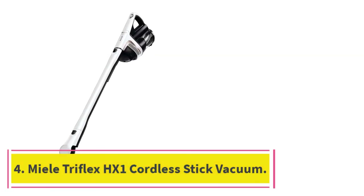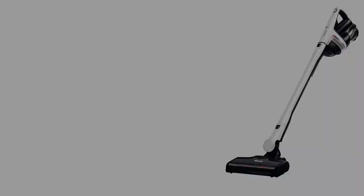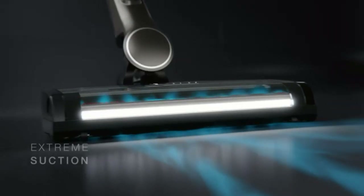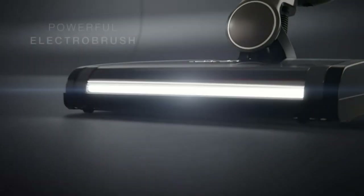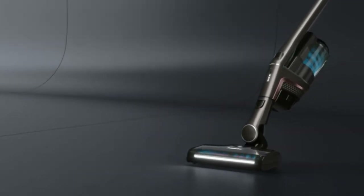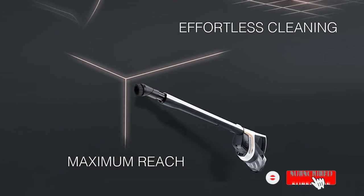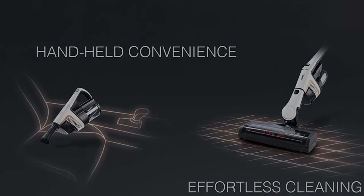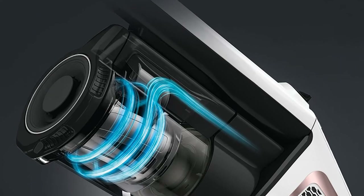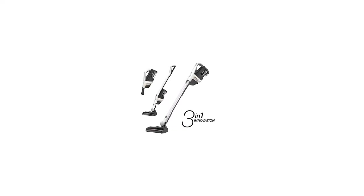At number 4: the Miele Triflex HX-1 Cordless Stick Vacuum. The Miele Triflex HX-1 is one of the most standout stick vacuums we've come across — it's a bit of a transformer. Not only can the Triflex be used as a handheld vacuum, but the appliance's motor assembly, battery, and dustbin can also be fitted at the top or bottom of the vacuum. One of our biggest annoyances with stick vacuums is how top-heavy they are, but when the Triflex HX-1's components are at the lower end of the stick assembly, the vacuum solves this problem completely, offering a much more ergonomic experience. The vacuum can also conveniently stand up on its own.